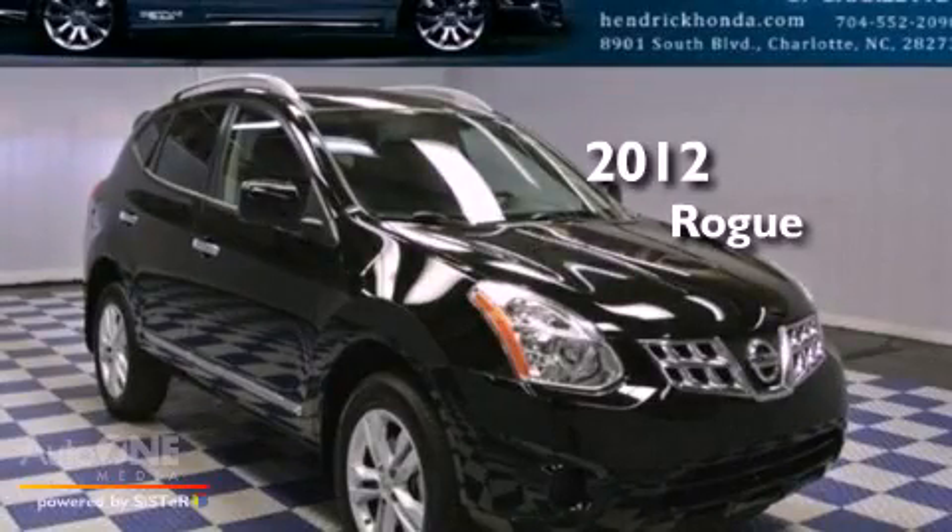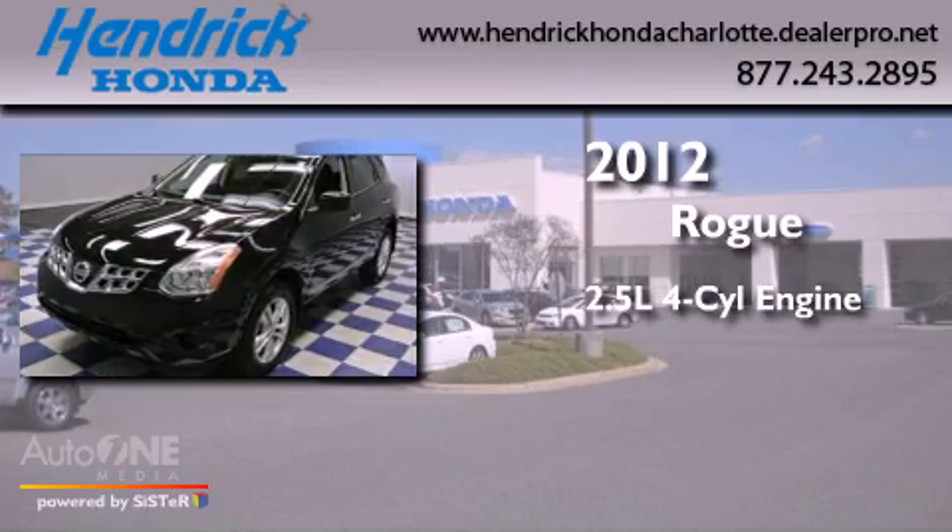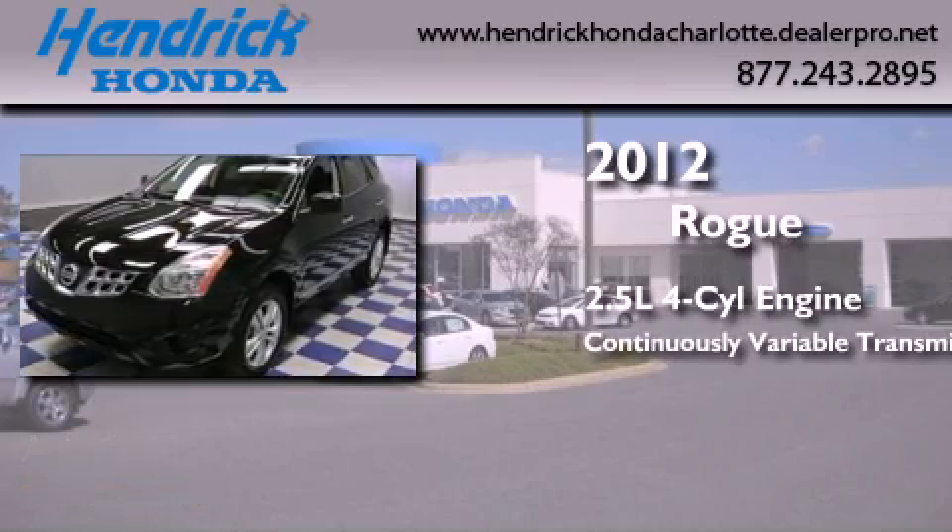This is a 2012 Nissan Rogue. It features a 2.5-liter four-cylinder engine and a continuous variable transmission.